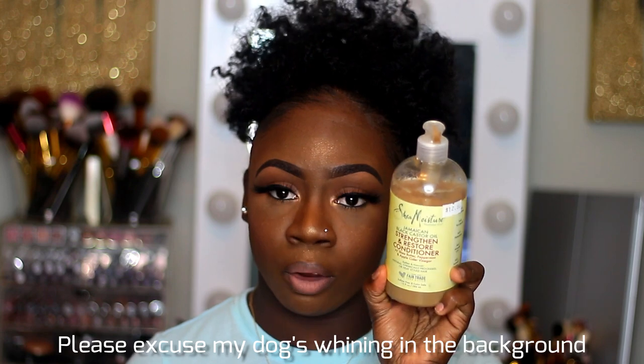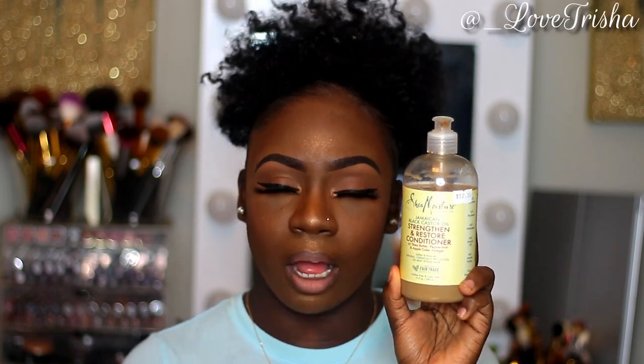With the Jamaican Black Castor Oil line, I've also been liking the conditioner paired with that shampoo, and I always follow up with their deep conditioner mask. I've never used a hair mask before but this one acts like a deep conditioner mask, and I've really been liking all three of those products together. They get my hair super clean, super soft, super moisturized — and they also have apple cider vinegar in them.